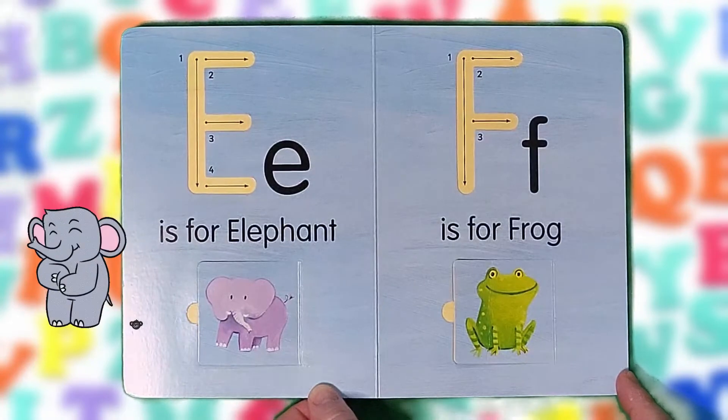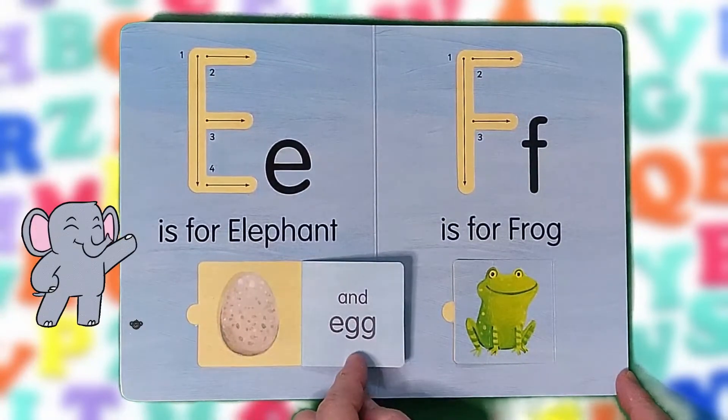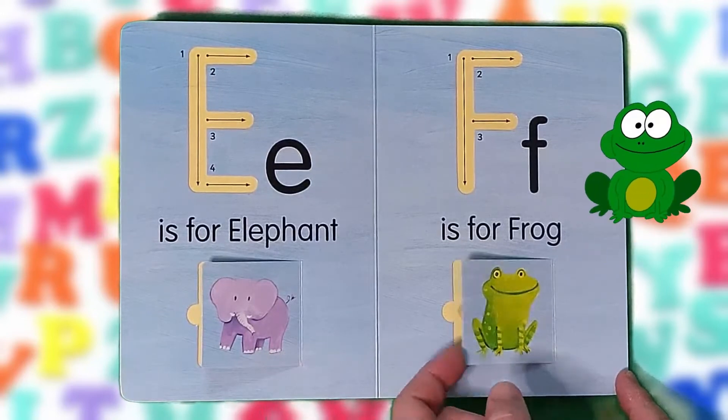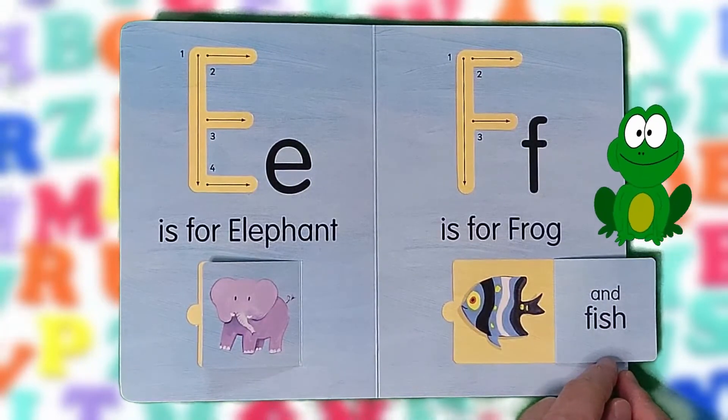E is for elephant and egg. E, E, E. F is for frog and fish. F, F, F.